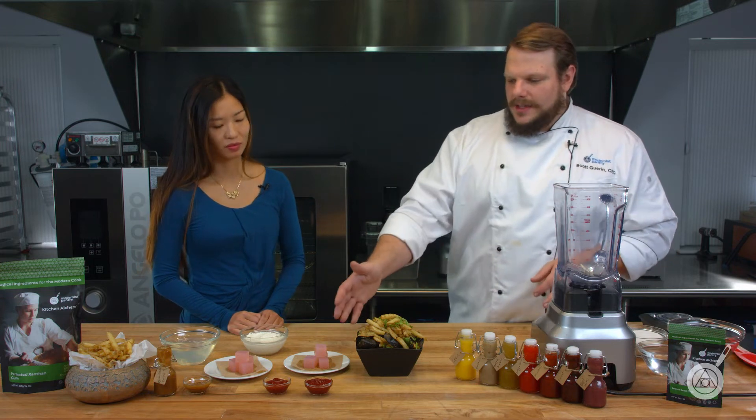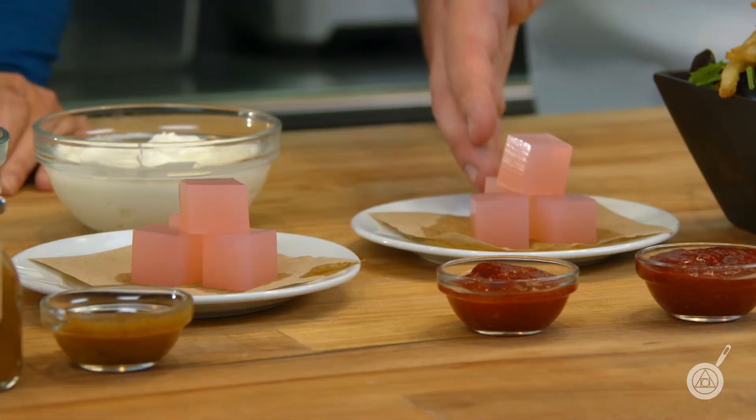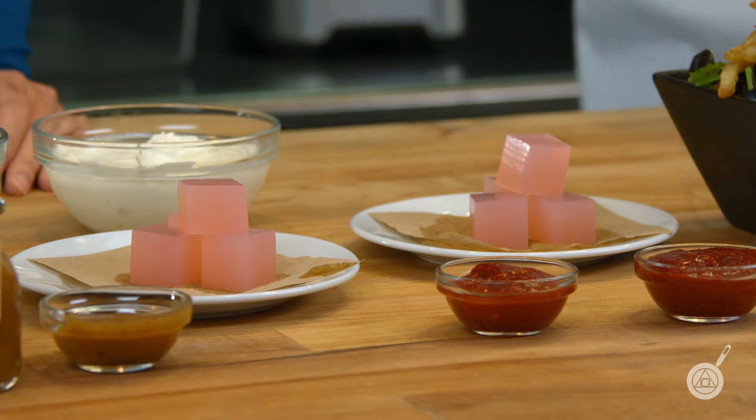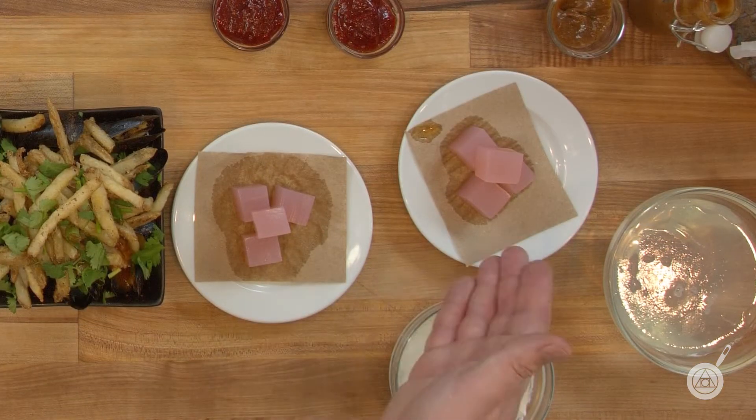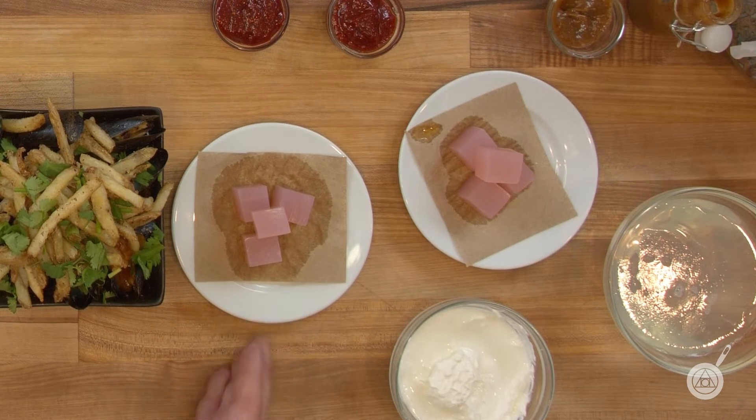You can see here with the agar gel — this one doesn't have locust bean gum, but this one does. There's going to be some degree of separation, but you can definitely see it's about 25 to 50% less water weeping out of the gel itself.